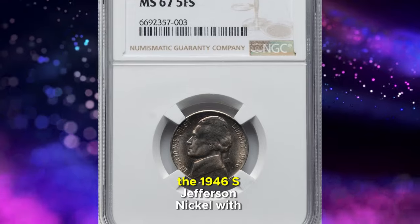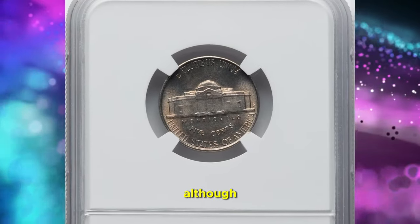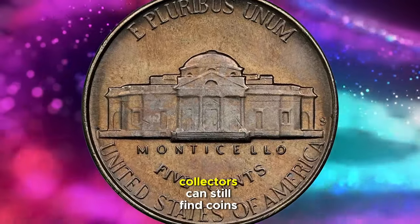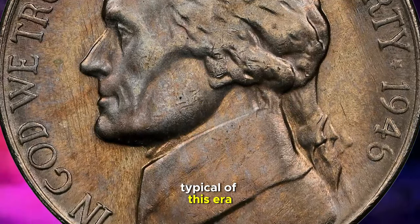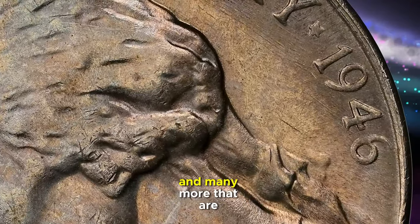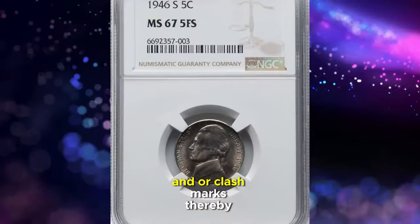The 1946-S Jefferson nickel with full steps is a notable collectible from a period when coins were frequently hoarded by the roll upon their release. Although mint state survivors of this issue are quite plentiful, it's rare to find examples that are fully struck at their centers. Collectors can still find coins with nice luster and fairly clean surfaces typical of this era. This specific nickel, like several San Francisco Mint issues from the mid to late 1940s, includes a handful that are proof-like, and many more that are partially proof-like. This characteristic results from the mint using resurfaced dies to remove erosion lines and/or clash marks, thereby extending the dies' lifespans.